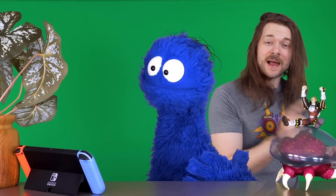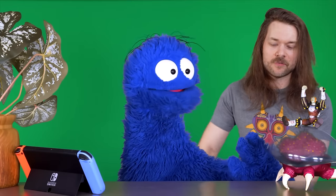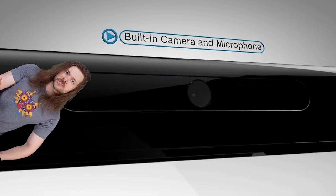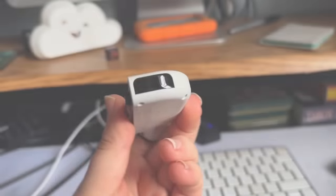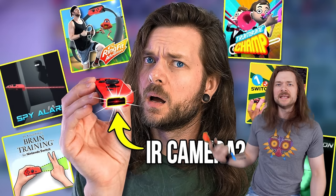What if there was a camera? I thought of Arlo's video — he had the same idea of streaming your face. But adding a camera for a niche purpose like that just adds cost for something we don't really need. The Switch 1 technically had a camera — the IR camera — and it got about 13 uses.